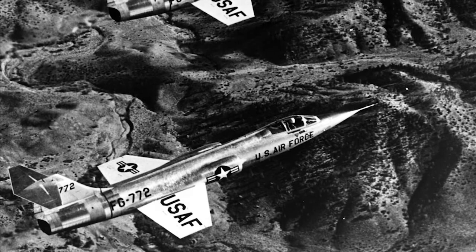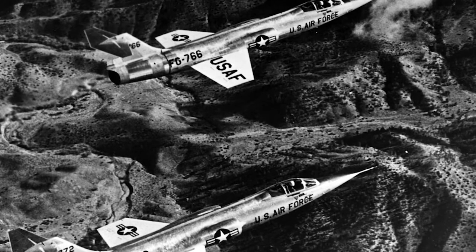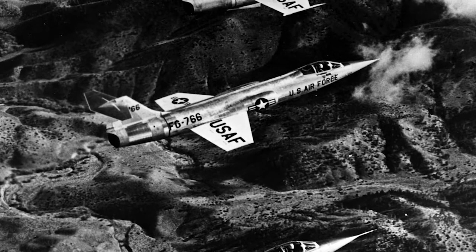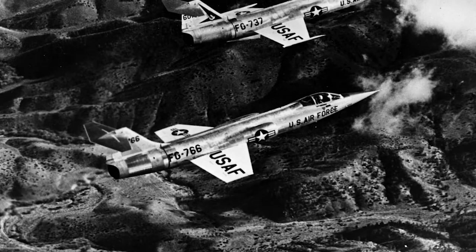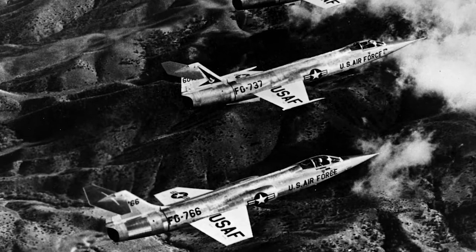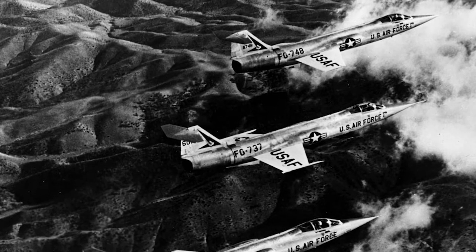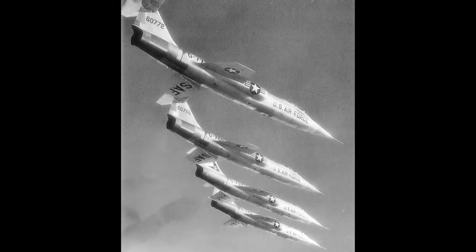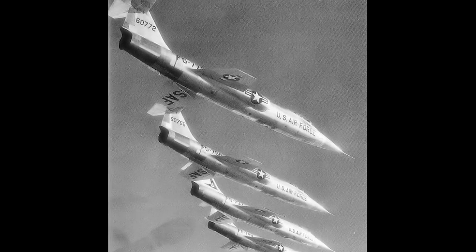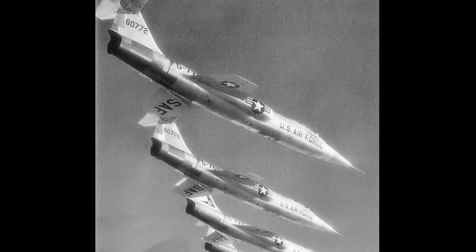The F-104 had a different design than most jet fighters of the time. The wings were located much farther back than on most designs of the period, and the aircraft had a very small and thin straight wing. The wings were so thin and sharp that they presented a risk to ground crews, requiring protective guards during ground operations and maintenance. The small wing design also led to an unacceptably high landing speed, making a boundary layer control system necessary.